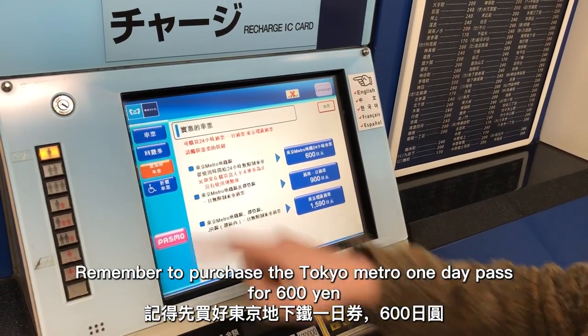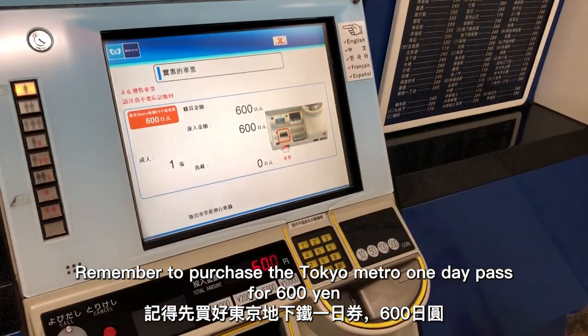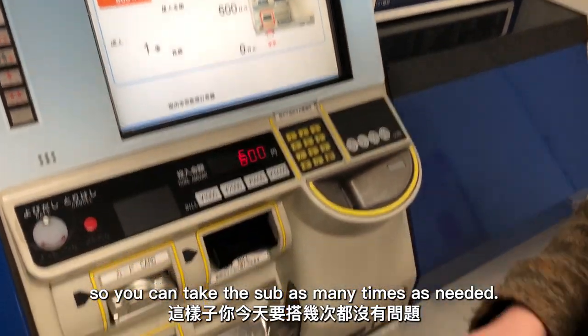Remember to purchase the Tokyo Metro one-day pass for 600 yen, so you can take the subway as many times as needed.